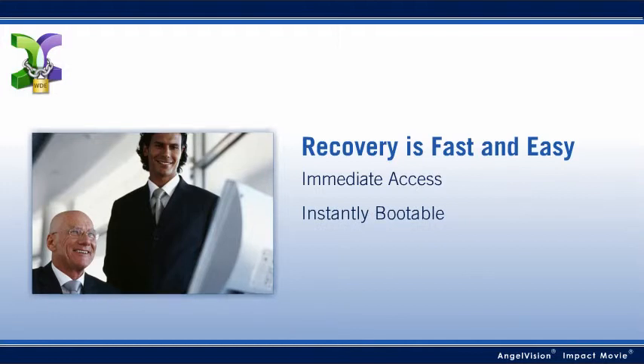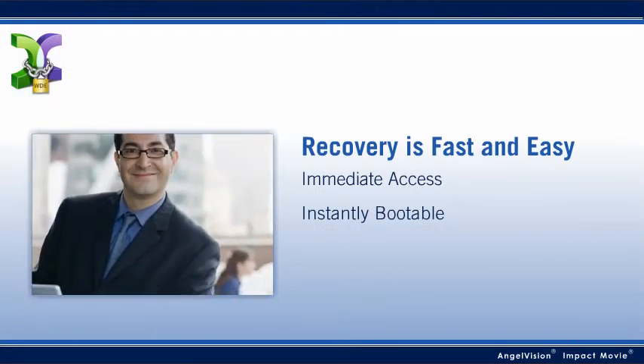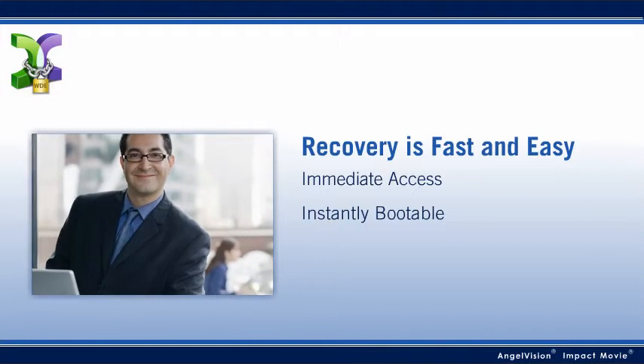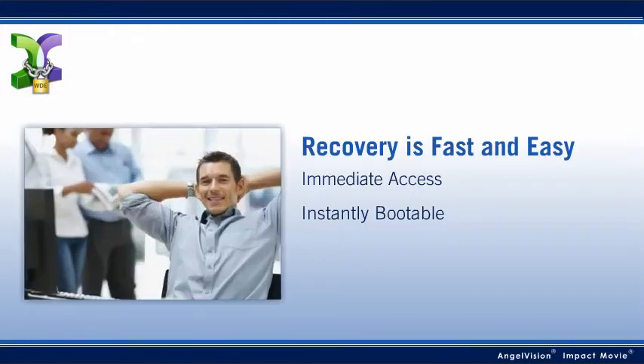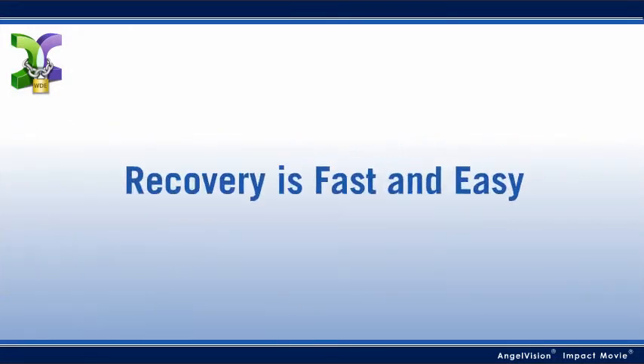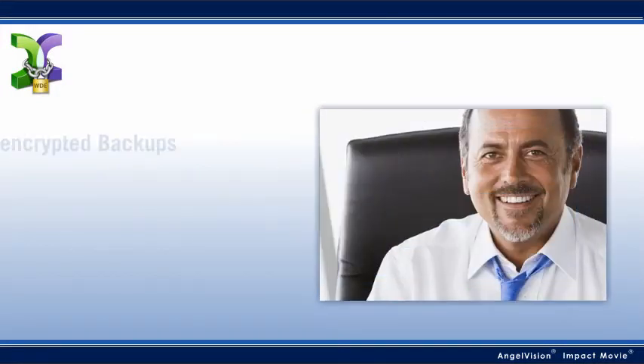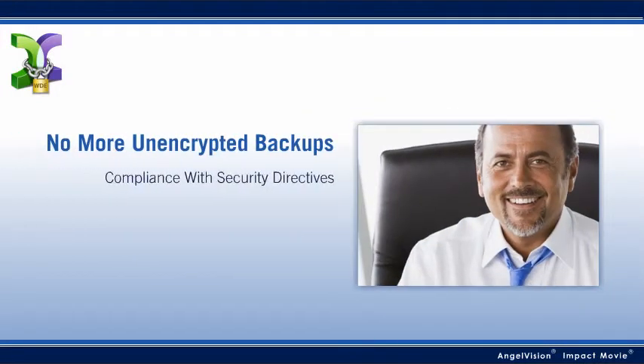A Casper Secure backup gives users immediate access to their data. And because the backup is instantly bootable, users can also recover from drive failures by simply running their computers directly from the backups, saving an entire day of unnecessary downtime and eliminating the need for IT involvement. Recovery couldn't be faster or easier. Since Casper Secure ensures compliance with security directives, users can't jeopardize your business with lost or stolen data.